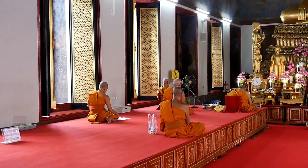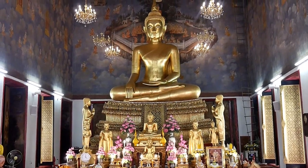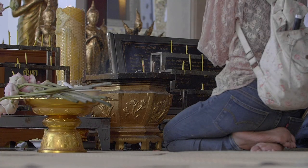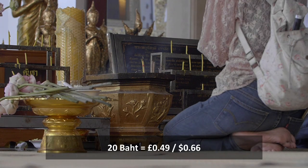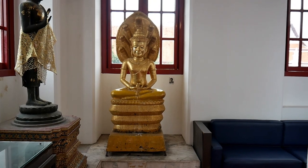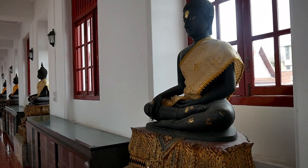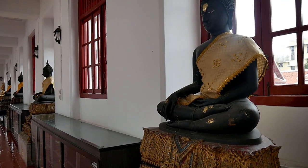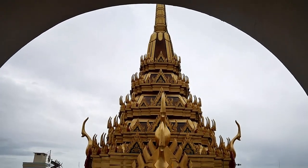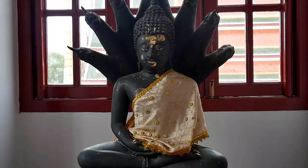You need to dress modestly for this holy place, so make sure your shoulders and knees are covered. Uncovered heads and toes are fine. The entrance fee is only 20 baht and you can learn a lot about Buddhist teachings, values and the history of the temple by wandering through the alleys. Wat Ratchanataram was modelled after similar metal temples built in India and Sri Lanka more than 2,000 years ago, but it's the only one of its kind that still exists today.